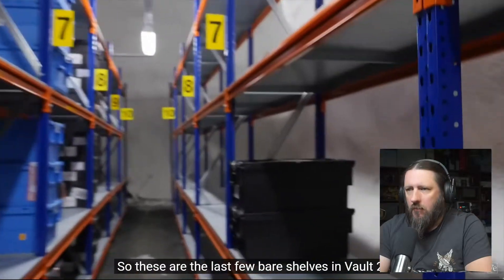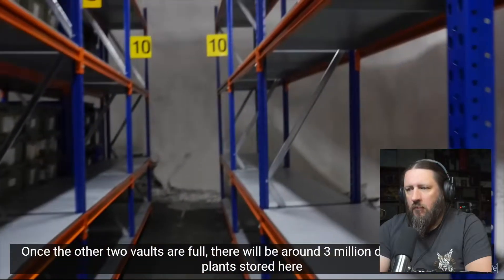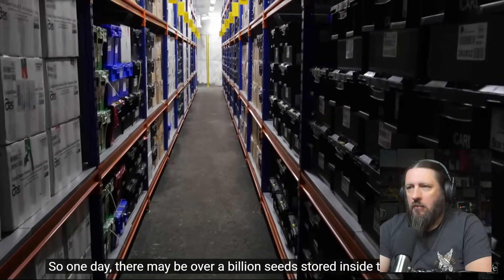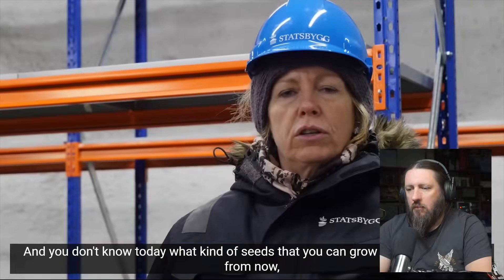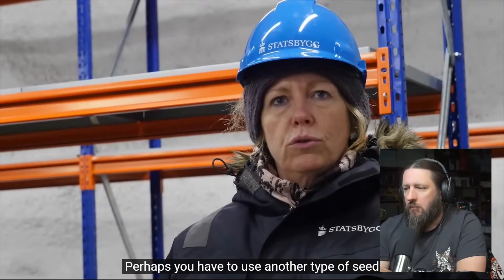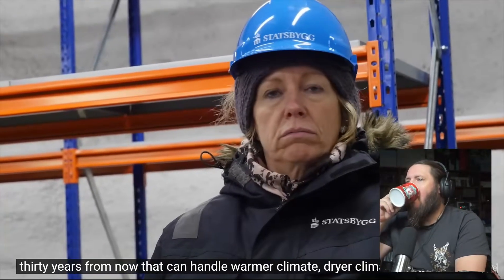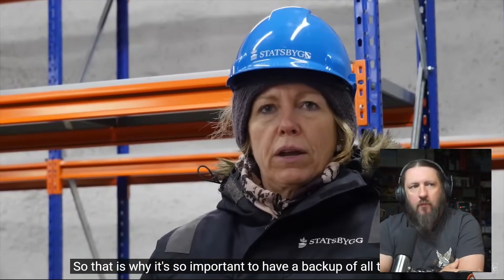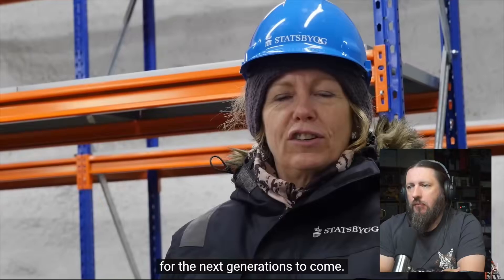These are the last few bare shelves in vault two. Once the other two vaults are full, there will be around three million different species of plants stored here with over 500 seeds per sample — so one day there may be over a billion seeds stored inside this mountain, representing the vast majority of earth's agricultural diversity. You don't know today what kind of seeds you'll need to grow in 20, 30, or 40 years due to climate change — warmer, drier, or wetter climates. That's why it's so important to have a backup of all these seeds for future generations.